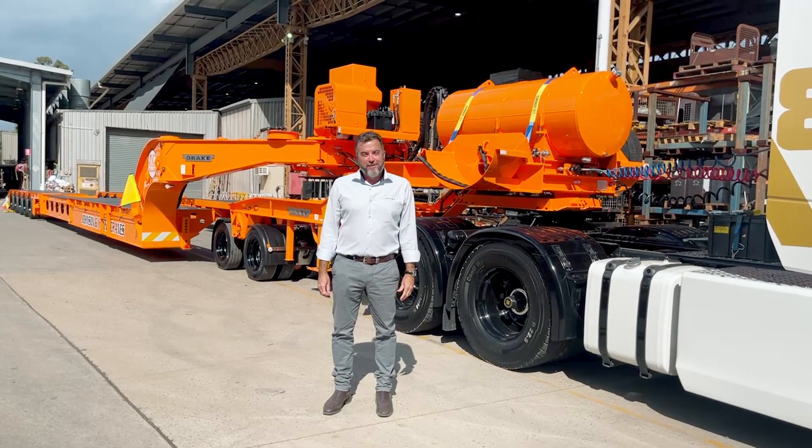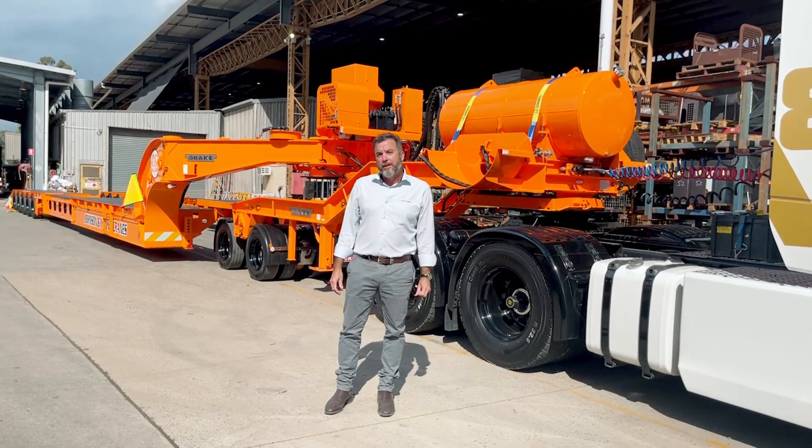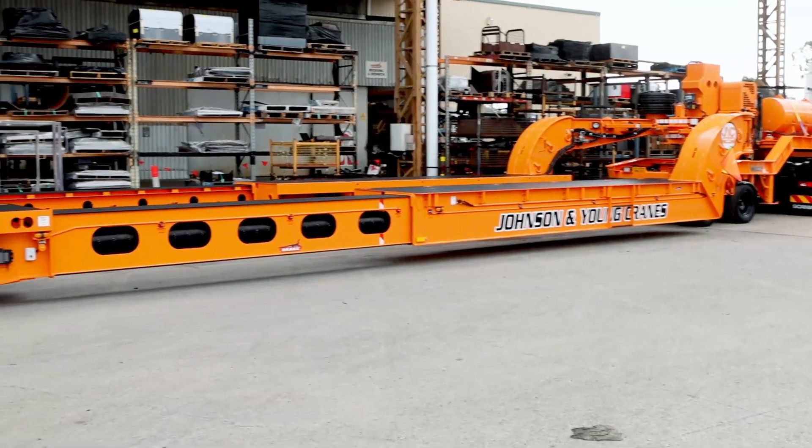G'day, Vyron Foss from the Drake Group. Today we've got something pretty special — it's a 5x8 swing wide extendable. This one's got all the fruit on it. Wait till you see some of the features and benefits on this one. Johnson & Young Cranes is the new owner, so they've gone with Drake Trailers, which is fantastic.